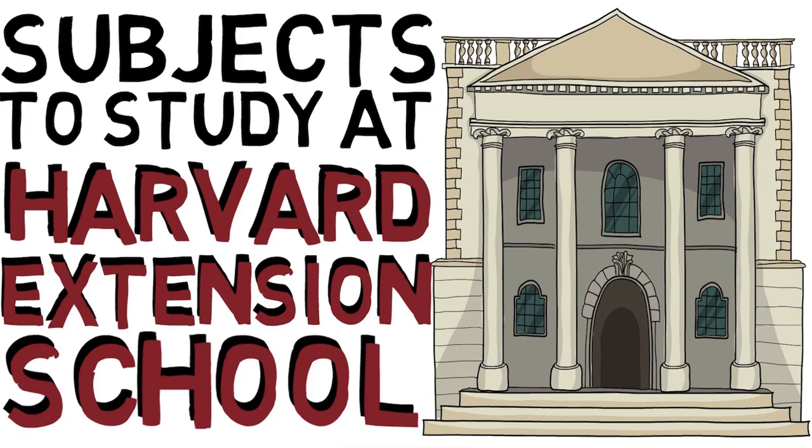At the graduate level, you can pursue things like finance, management, software engineering, data science, information management systems, biotechnology, bioengineering, and nanotechnology. And of course you do have the more traditional liberal arts-based majors as well — things like English, journalism, history, psychology, and religion, with a variety of other options to consider there too.